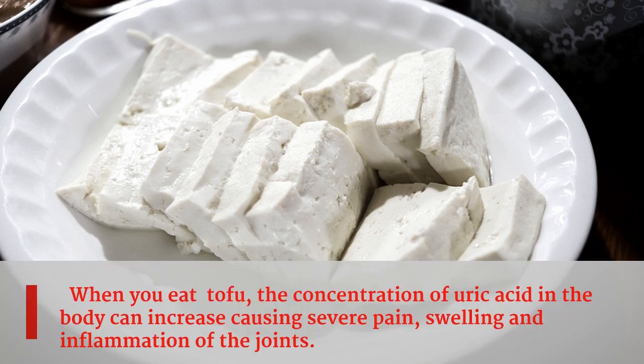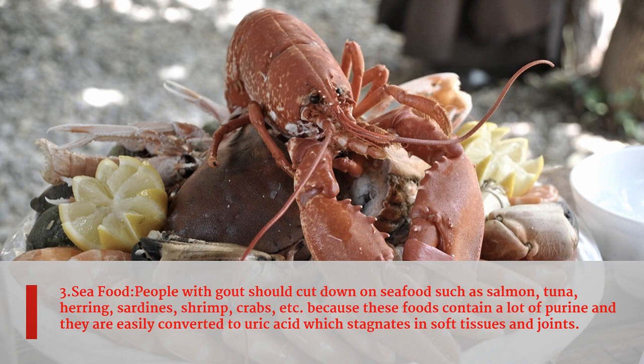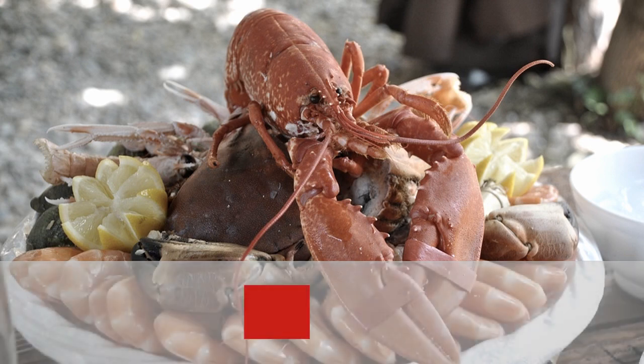Third food is seafood. People with gout should cut down on seafood such as salmon, tuna, herring, sardines, shrimp, and crabs, because these foods contain a lot of purines and are easily converted to uric acid, which stagnates in soft tissues and joints.